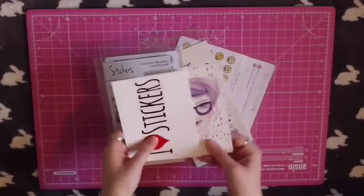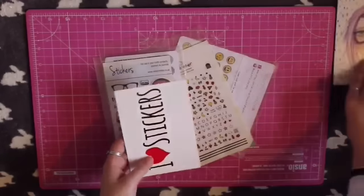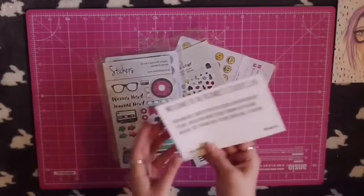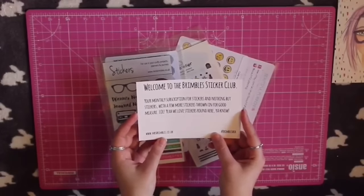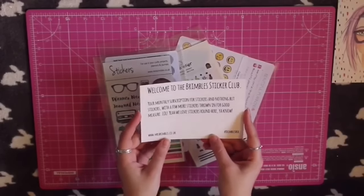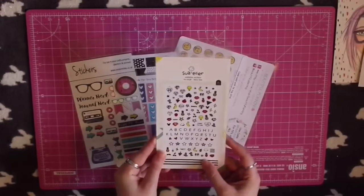Again we have some postcards — Anna's original artwork with the Brimble's haul information on the back — and then one that says 'I love stickers.' In the original video I read the paragraph out, but it basically talks about how much Anna loves stickers and that the sticker subscription is a new thing for her.